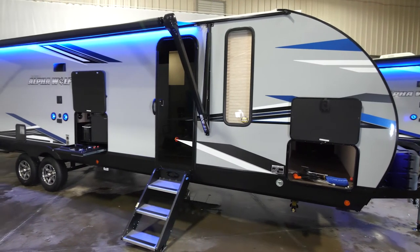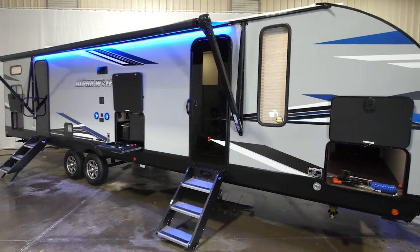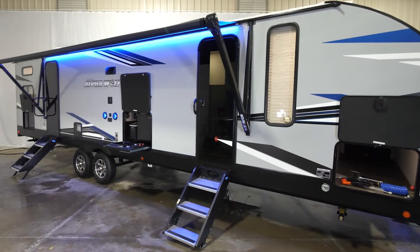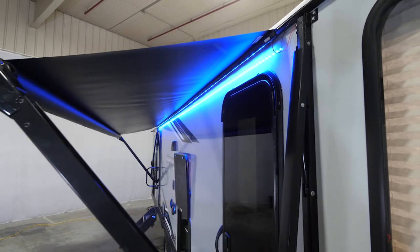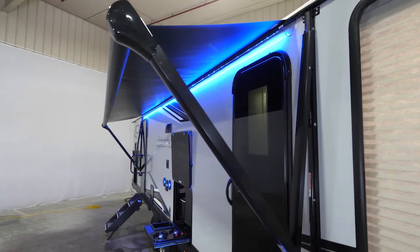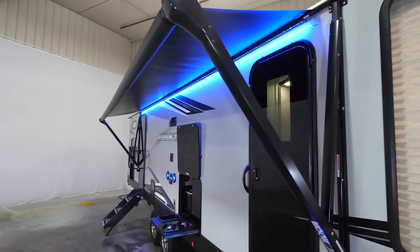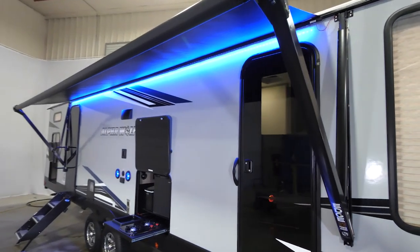On the Alpha Wolf 30RDB you're going to have dual entry, which allows convenient access to the living room, the bathroom, and both bedrooms. A lot of times when you have two entries, people put a small awning that won't cover both doors, but on the 30RDB you're going to have an oversized awning that covers both entries so that you have complete escape from all of the elements when entering or exiting the coach.